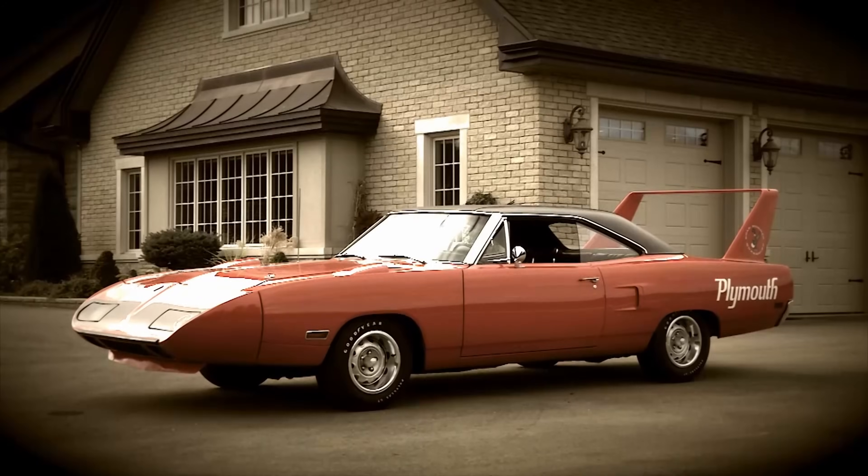I got a buck eighty in it. I'd be a buyer at a buck and a quarter. I can't come off a hundred and fifty.